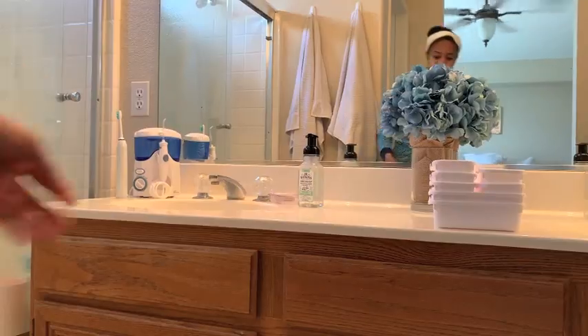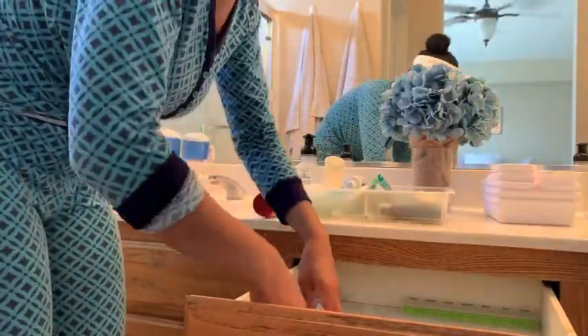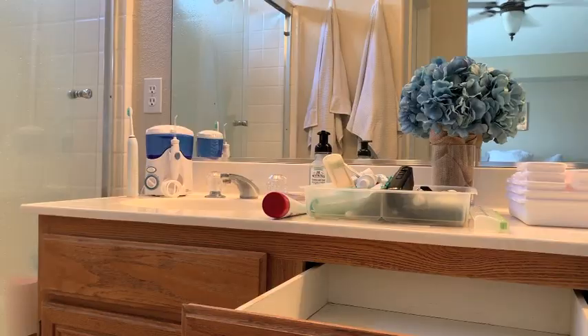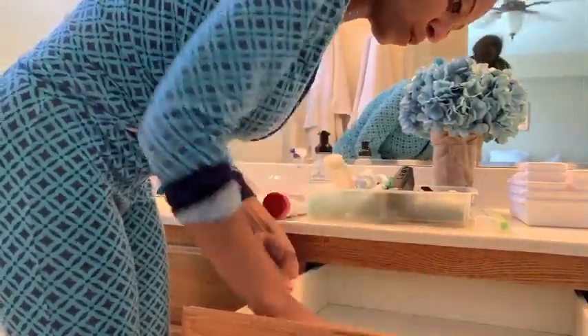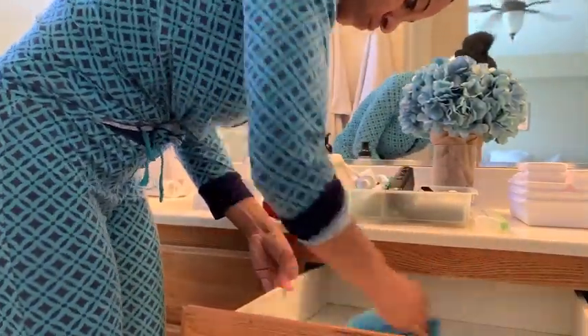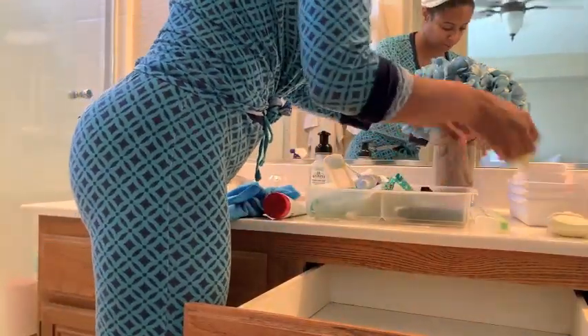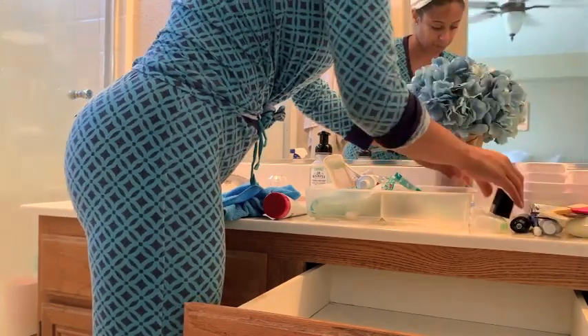So yes, we're going to start in the master. First things first, I need to go through these drawers, take everything out, and wipe them out. Anything that needs to be thrown away, I'm going to do that as well. I shed like a beast so my hair is everywhere, and my husband's little hairs get in the drawers from his shaver, so there's hair everywhere.